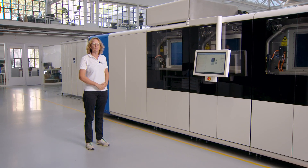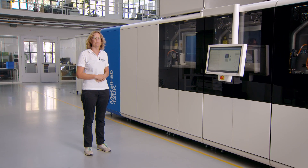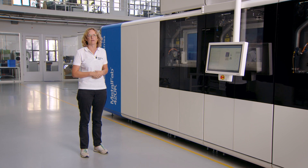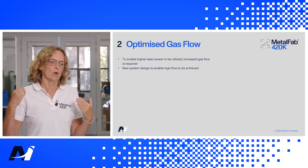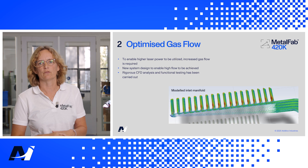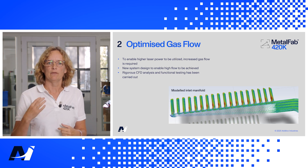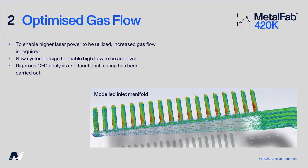The next chapter is the optimized gas flow. When you use higher laser powers, you create a lot more spatter and contamination, and of course you want to get rid of this as soon as possible. To do that we improved the gas flow. We started with CFD — modeling and simulating — designed new parts of the gas flow system and modeled them to see where the gas flow is and how high the speeds are. In the end we had a full prototype which we installed on the system and were able to test and measure.